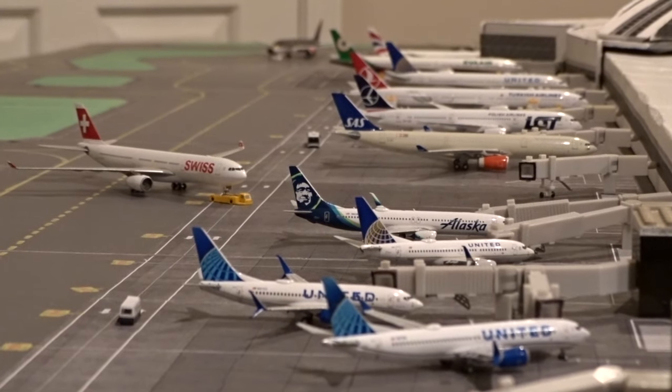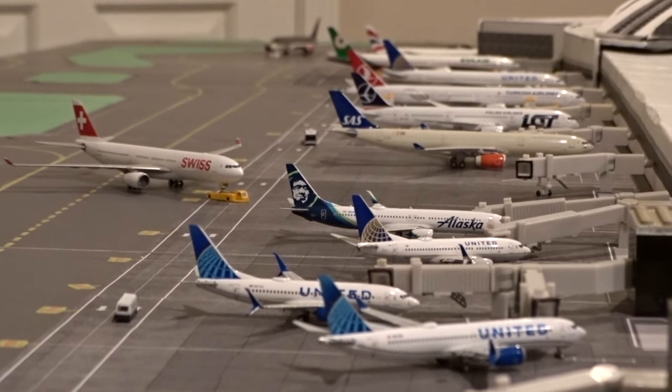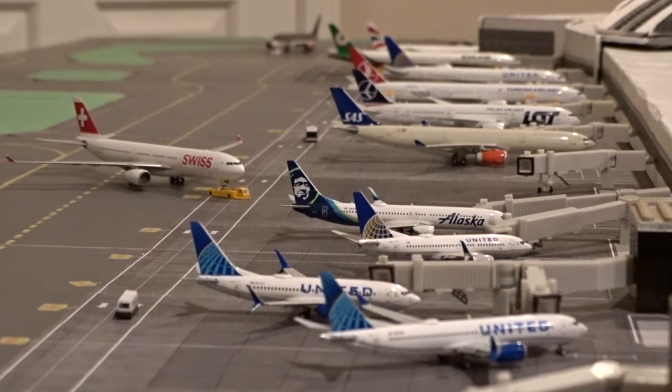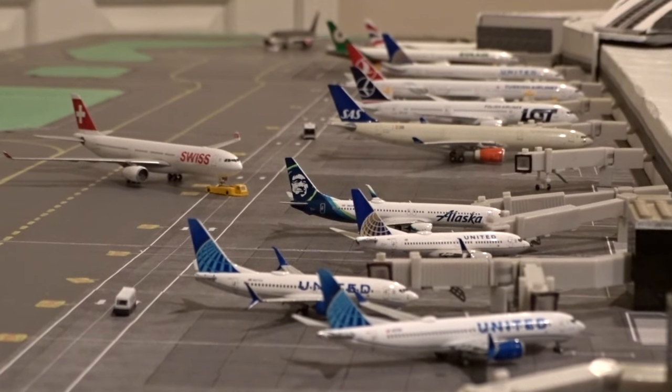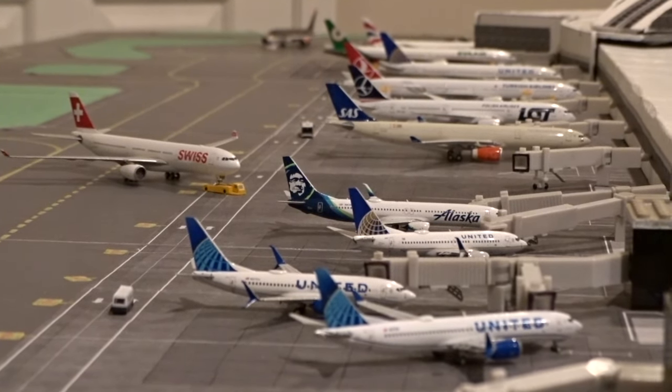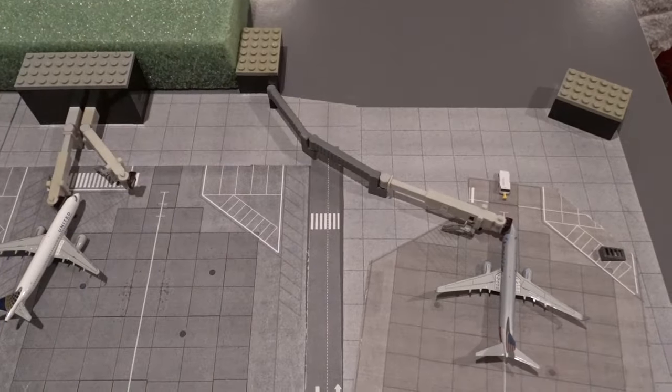Welcome back to the aviation channel. Today we have the March 2024 update for Chicago O'Hare International Airport's Terminal 5. This update is based at the 7 to 8 p.m. time frame with plenty of action to go through, so let's get right to it.